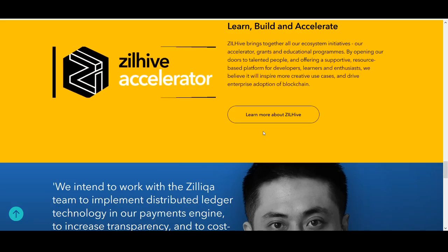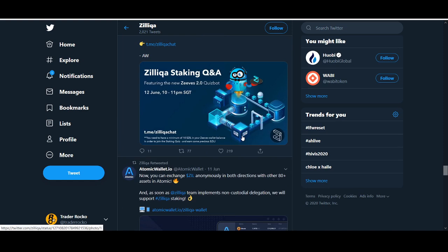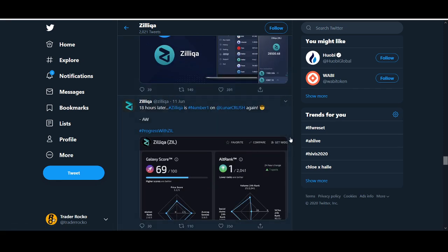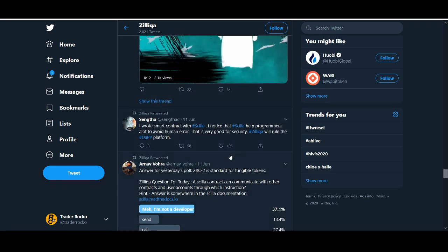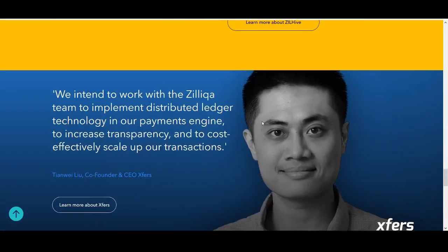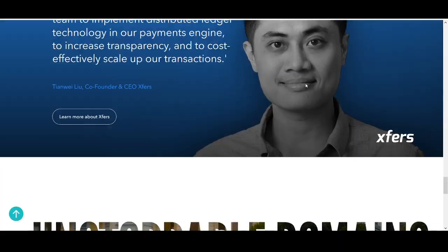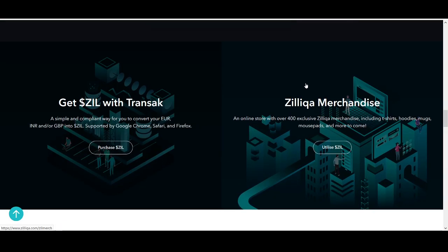Another thing helping Zilliqa is Binance staking and KuCoin staking — they've been talking a lot about that on their Twitter and Reddit. Their wallet system is another reason why I think Zilliqa has gone up. Those are the main reasons I can find. It is an interesting project; I have briefly looked at it and it does look like a good project to me.